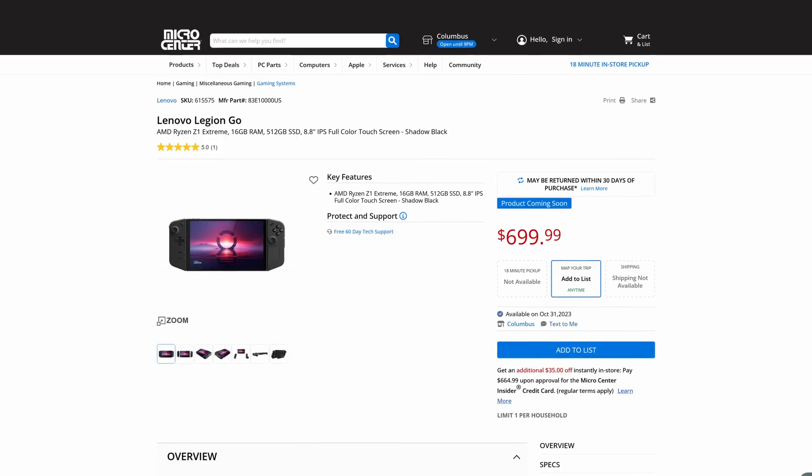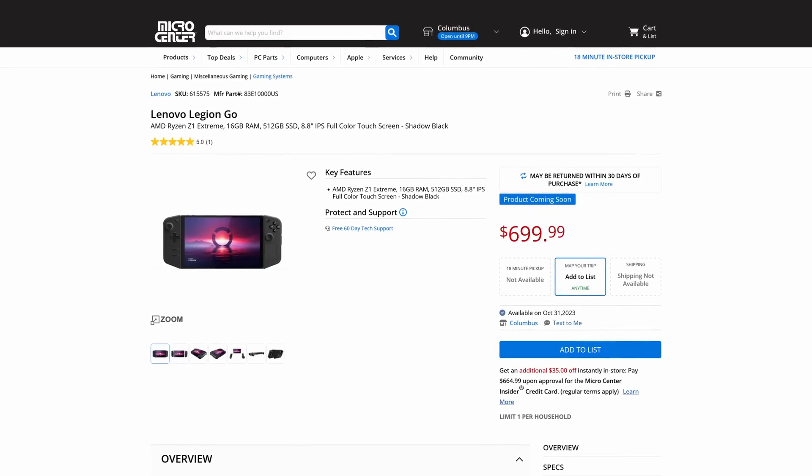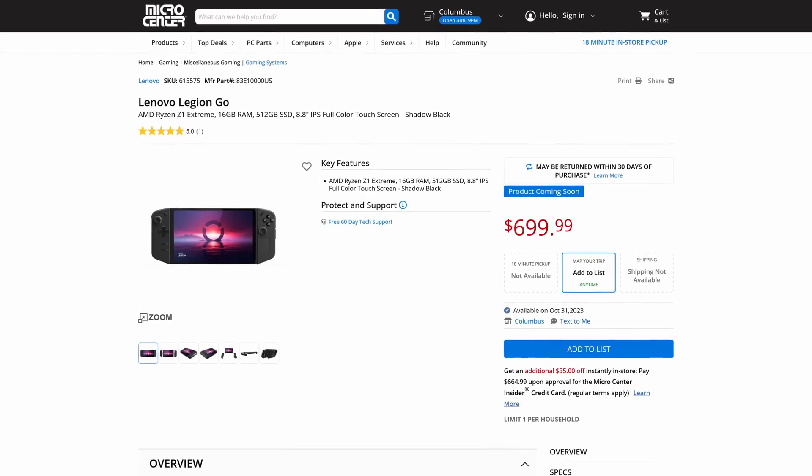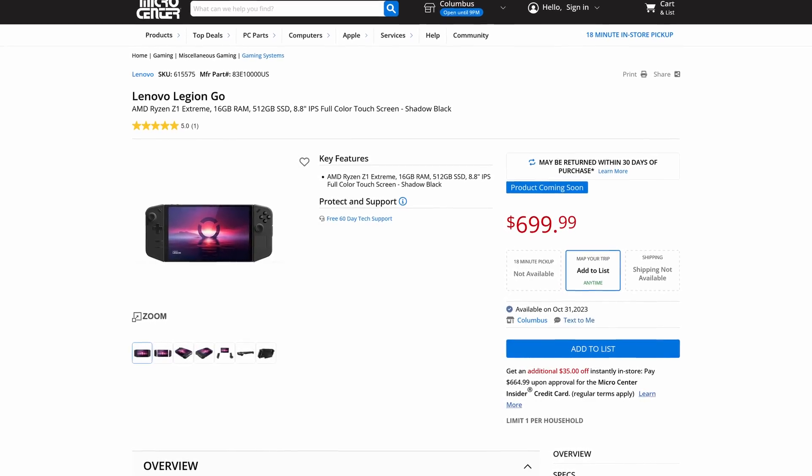You can now pre-order the Legion Go if you're into that sort of thing — over on Micro Center's website. Full disclosure, Micro Center is a sponsor of this channel. This product listing shows October 31st as the official release date, which is pretty cool. If you're looking for a Legion Go, you can check that out. And the question I have for you is: if you get one, will you be installing a SteamOS-like on it — some Linux distribution that behaves like SteamOS, something like Chimera?